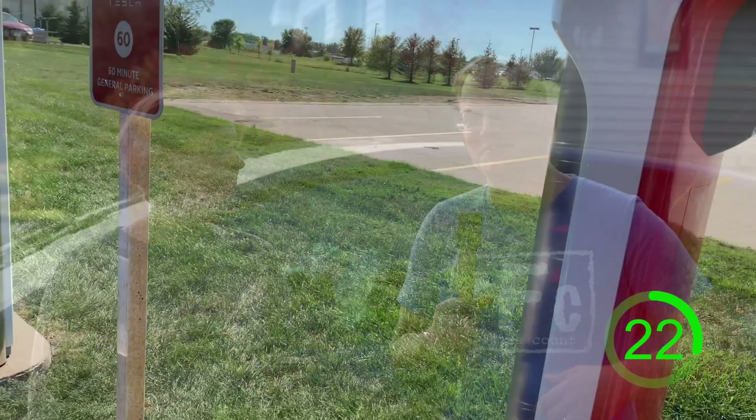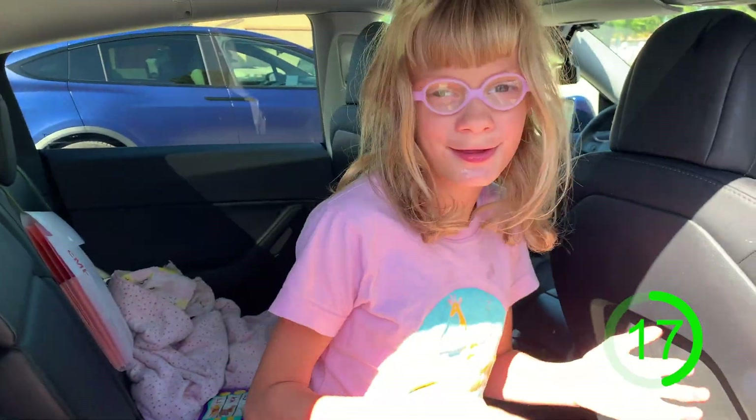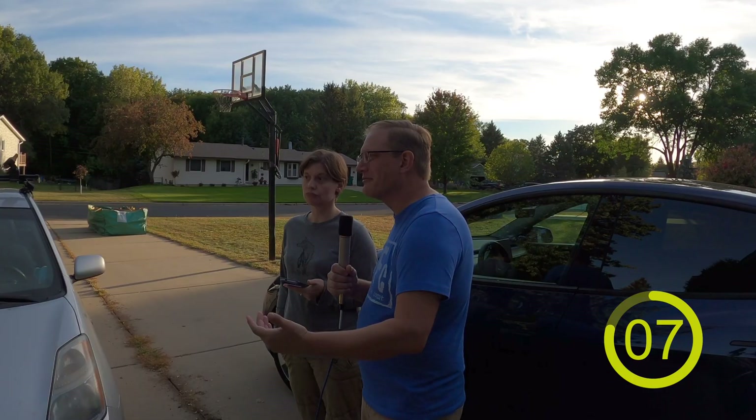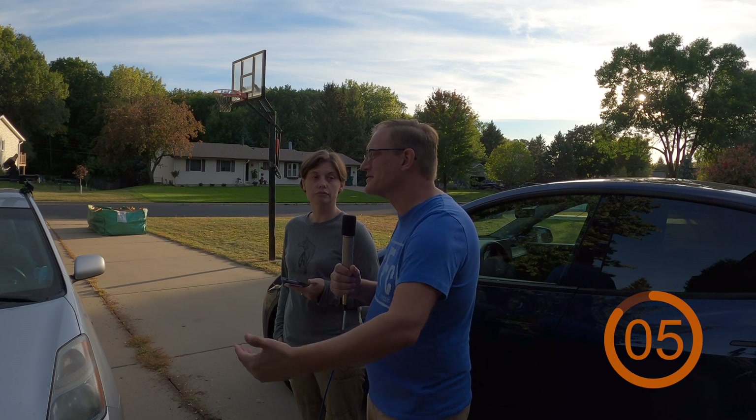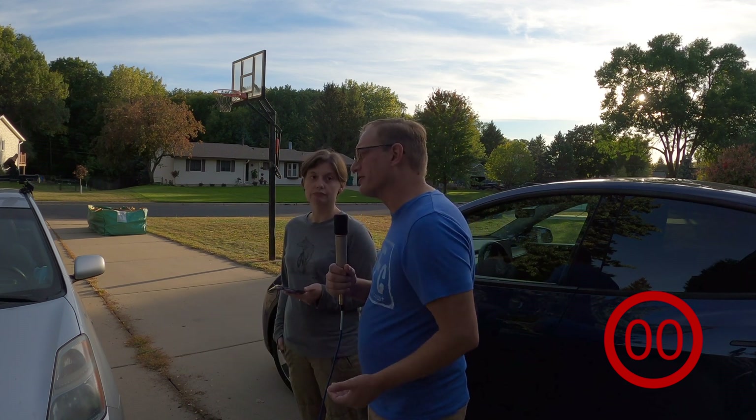With road trips, do you have to stop and charge for eight hours? No. Most of our road trip stops are 22 minutes, and some of that is because of our daughter taking a little extra time. If you're traveling with children or pets you're going to be stopping for about 15 to 20 minutes anyway. Some highway stops can be as little as seven minutes, others up to 40-45 if you're in the middle of nowhere and need to cover a long distance. Most of the time you travel a few hours, charge for 20 minutes, then travel another couple hours.